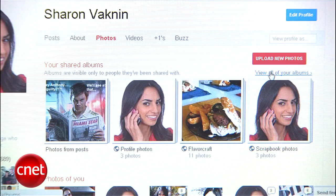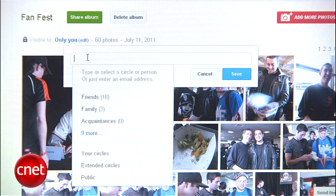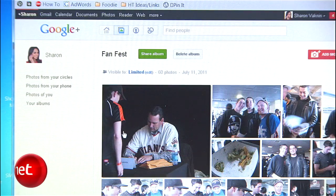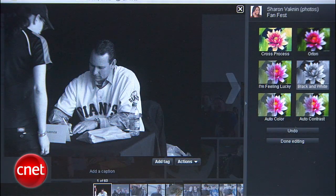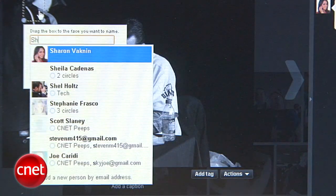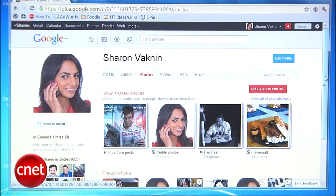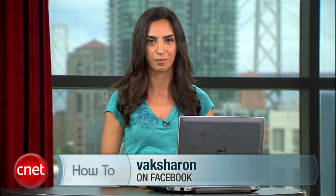You can always change the album privacy options by going to Photos, then View All Your Albums, clicking the album you want to edit, and changing the Visible To option. And here's an extra tip: unlike Facebook, Google+ has a built-in photo editor. Click on a photo and select Actions. You can rotate the photo or click Edit Photo for coloring effects like cross-processing or black and white. You can also tag people in your photos by selecting Add Tag and entering the person's name or email address if they're not on Google+ yet. So go ahead and move your photo memories to Google+. For more how-tos, visit howto.cnet.com. For CNET, I'm Sharon Vaknan, and I'll see you on the interwebs.